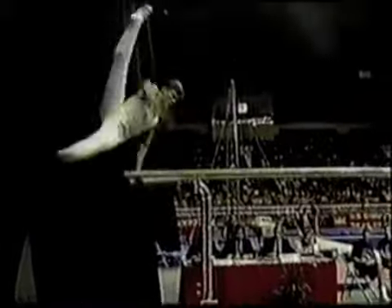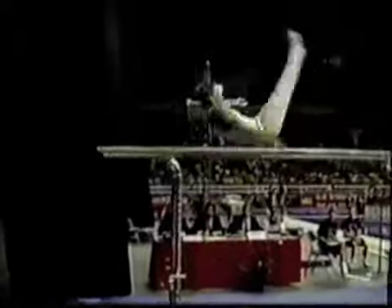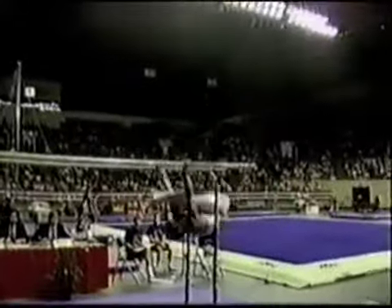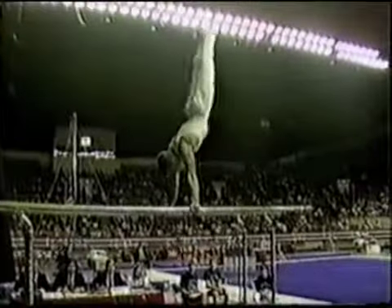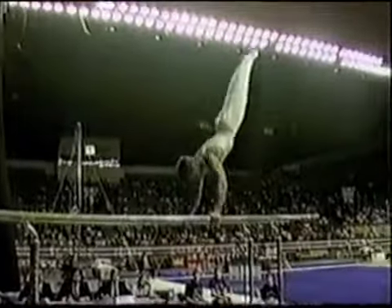Straddle cut flares to a planche, and he bails to a giant front-up rise to a straddle front one and a quarter. Good opening run. Back toss, a little bit over. Catches the next one.